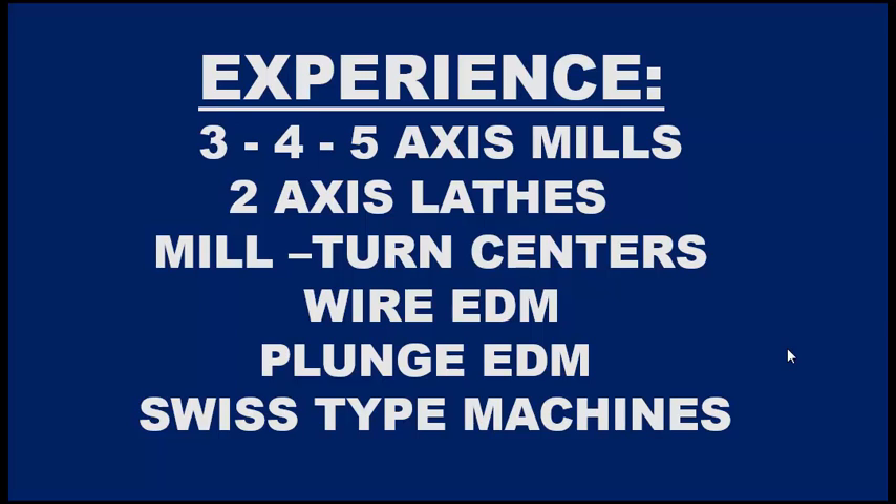The earning potential of a CNC programmer is first going to be determined by experience. I have listed several categories of machines, starting with the three-, four-, and five-axis mills; the two-axis lathes; the mill-turn centers, which are multi-axis lathes; the wire EDM and plunge EDM; and lastly the Swiss-type machines. There are a lot more machines out there, but these are some of the major groups.